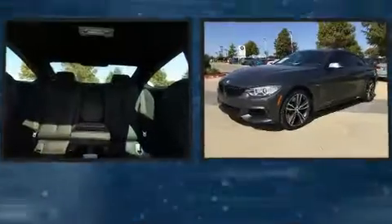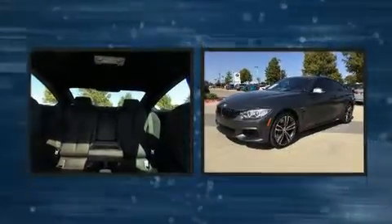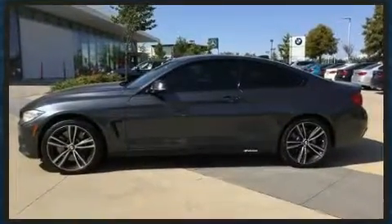You can expect a lot from the 2016 BMW 435i. With less than 10,000 miles on the odometer, you'll be sure to appreciate this model's condition and value. Under the hood, you'll find a six-cylinder engine with more than 300 horsepower.